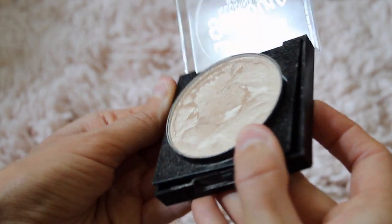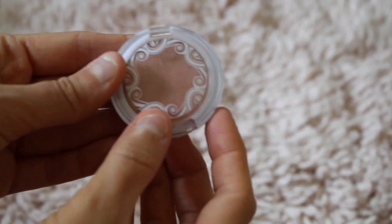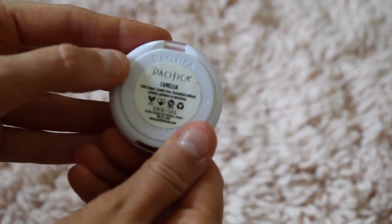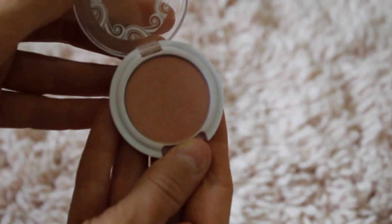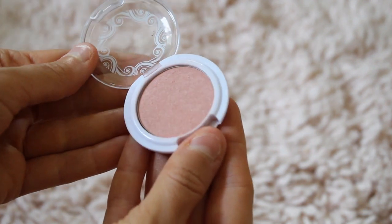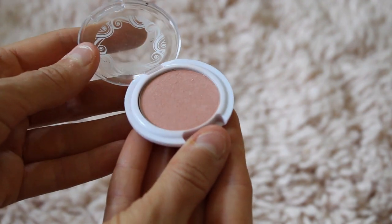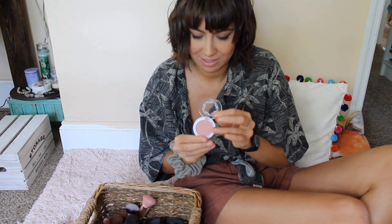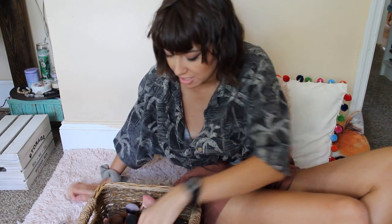I got that just at the Dollar Tree. This is Pacifica, in the shade Camellia. It's vegan, cruelty-free — not gluten-free, vegan. And it's just like a really natural, subtle, kind of peachy color that goes good with my tan skin.